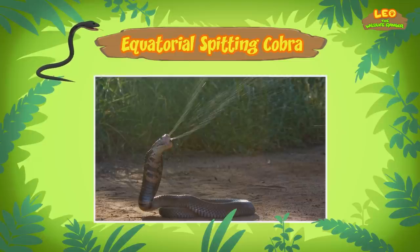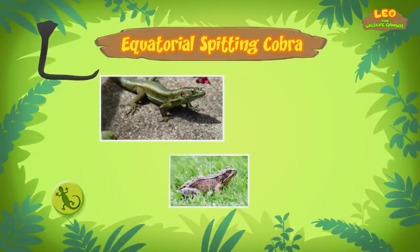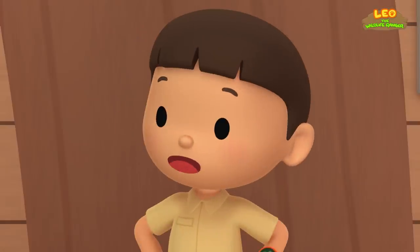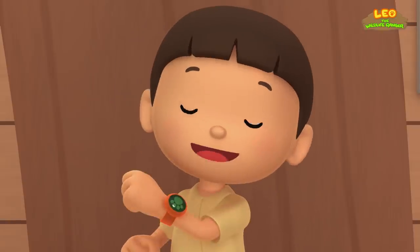Equatorial spitting cobras live in different forests in Southeast Asia, where they eat small animals like lizards, frogs, and rats. I don't think it's safe for us to be near the spitting cobra. We should return the cobra to its natural home. Come and join us!